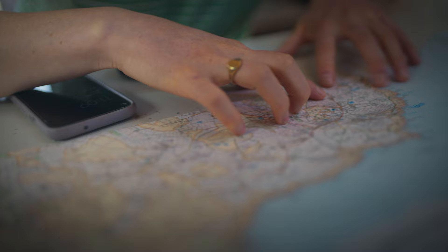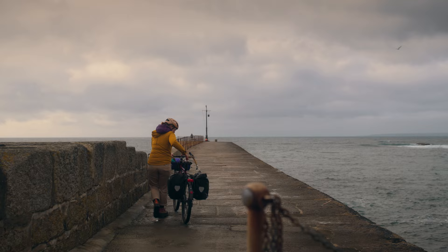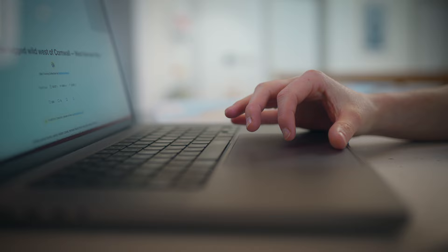A good place to start is looking for inspiration for where you'd like to ride. Perhaps you've seen some gorgeous gravel riding in the New Forest, set a goal to ride some Peak District road climbs, or you'd like to take on your first bikepacking trip. Inspiration doesn't have to be too grand either — perhaps you'd like to plan some more accessible adventures exploring your local area.